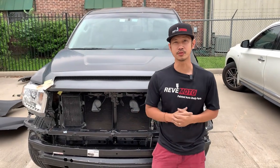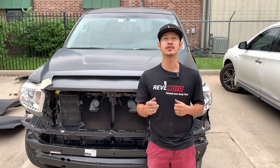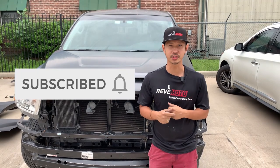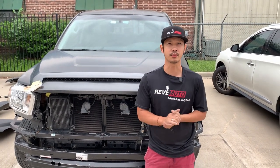Hey guys, welcome from Red Motors and today we're going to do our Thunder Build, episode number 9. If you guys like this video, go ahead and like, subscribe and turn on your push notification. And also if you guys need any pre-made auto body parts, go to redmotor.com and the pre-made auto body parts store.